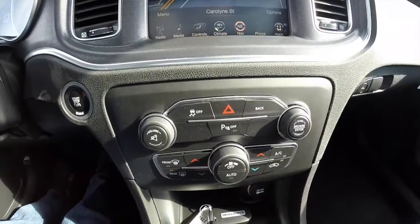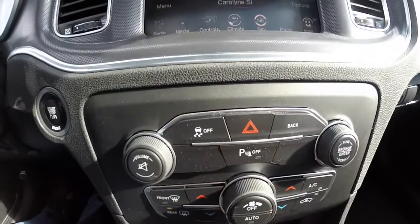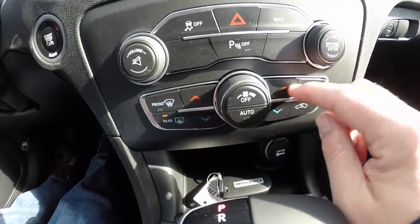Moving down, there are redundant controls for audio and climate, a little bit better situated. Audio is completely on top and climate is completely on bottom now.